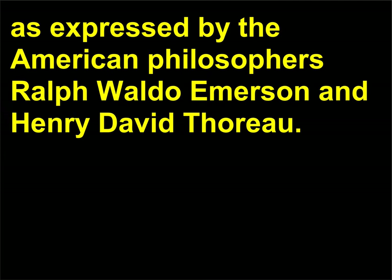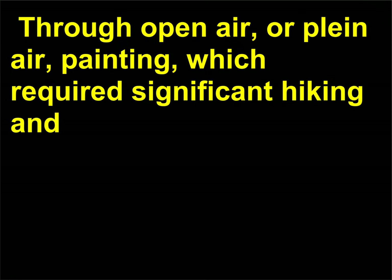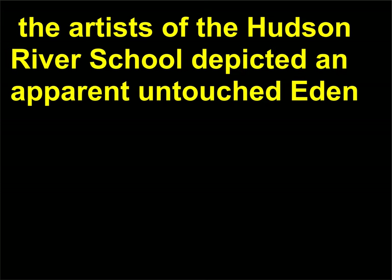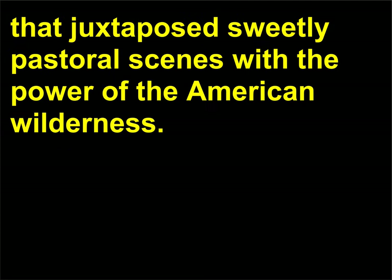Through open-air, or plein air, painting — which required significant hiking and traveling to locations from the Catskills to Niagara Falls to Yosemite Valley — the artists of the Hudson River School depicted an apparent untouched Eden that juxtaposed sweetly pastoral scenes with the power of the American wilderness.